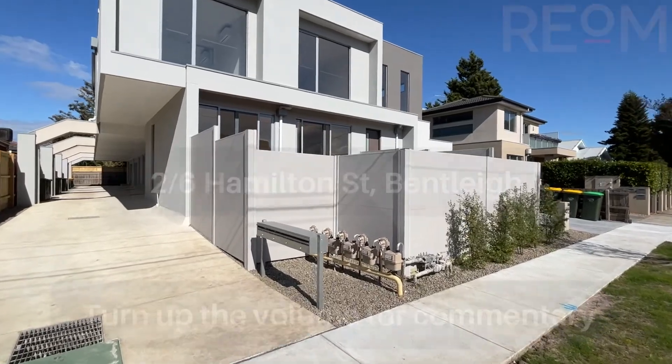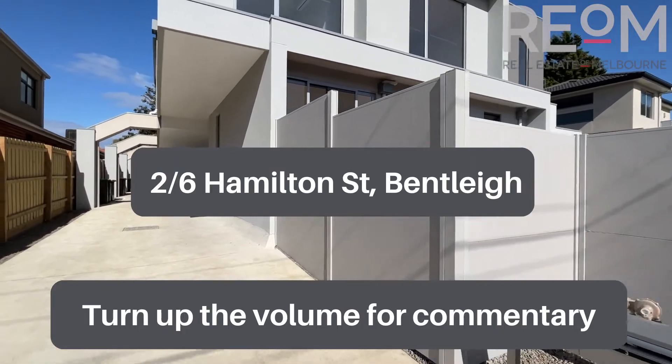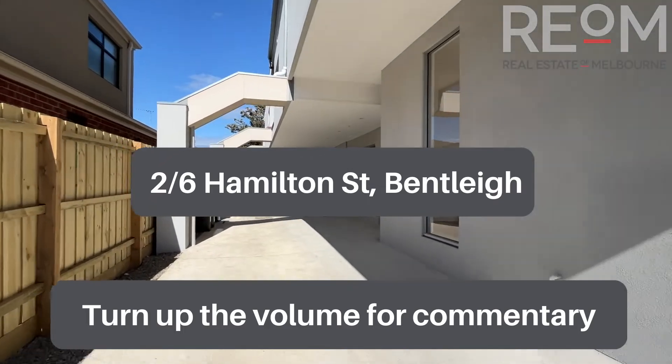Welcome here to number six Hamilton Street in Bentley. My name's Rob Gillies. We are Real Estate of Melbourne. Let's head on in and check out this beautiful brand-new development.